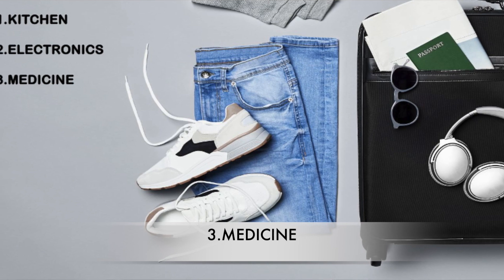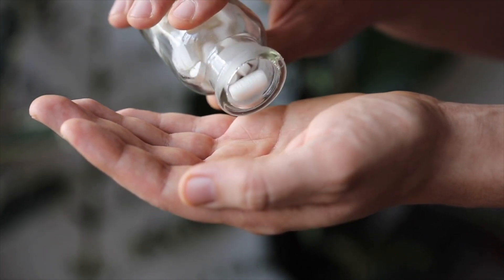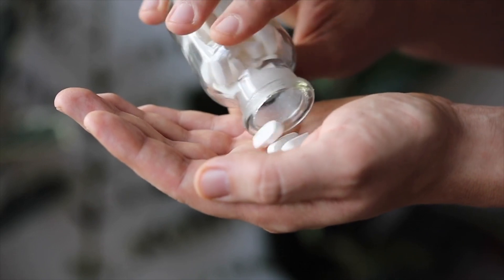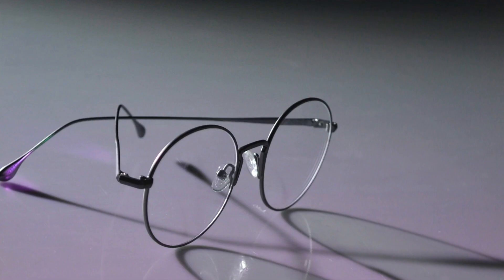The third category is medicine. I was recently ill and used a Calpol-type paracetamol I brought from Nepal, which was really helpful. Bring medicines for fever, cold and cough, allergies, diarrhea, and vomiting, and get a prescription along with them to avoid any problems during immigration. Also get a first aid box with bandages and antiseptic cream, and a thermometer since it's a little expensive here. If you wear glasses, bring two or three pairs, and if you use contact lenses, bring at least six months' supply.